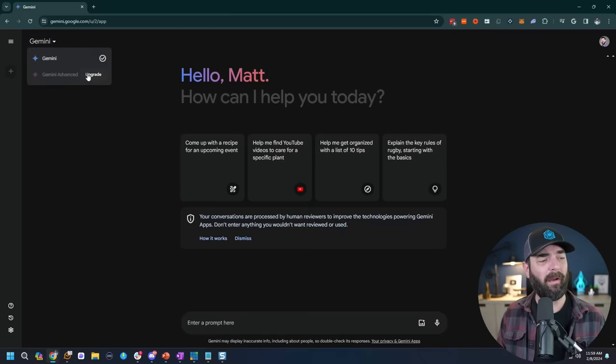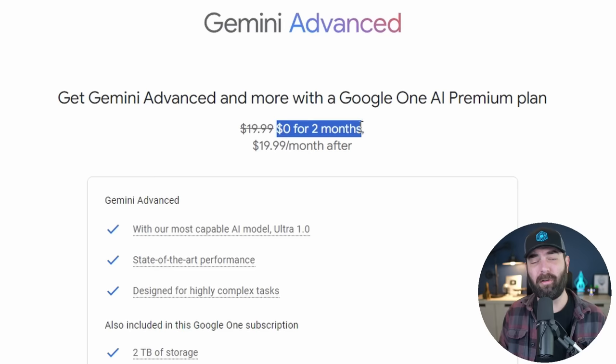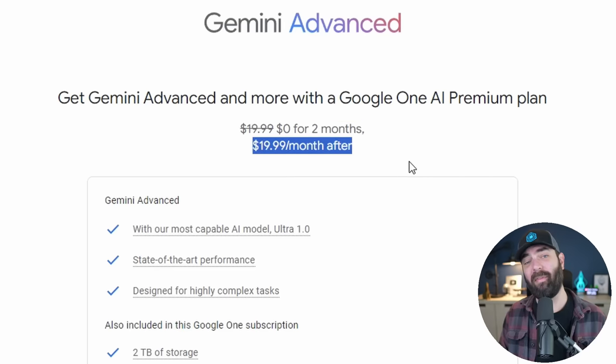I'm going to go ahead and do the upgrade. One of the nice things is you can play around with it for two months without actually paying — it's zero dollars for two months and then $20 a month after that, same price as ChatGPT+. Realistically you're probably not going to need both. If you really like Gemini you could get rid of ChatGPT, and vice versa. But let's play around with it for two months at least.